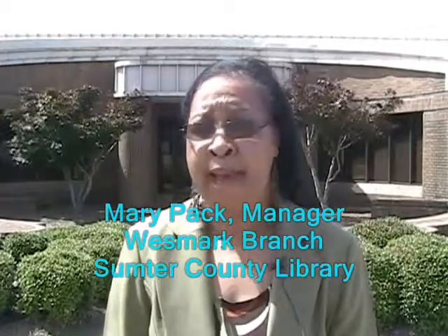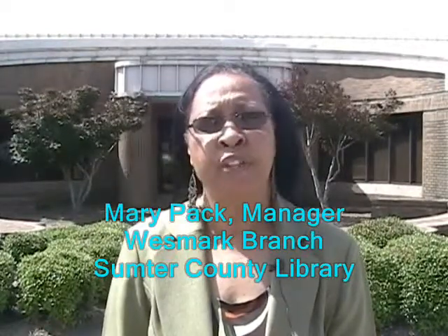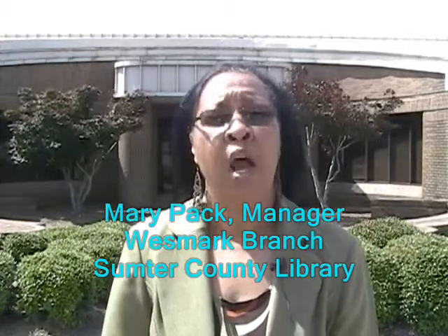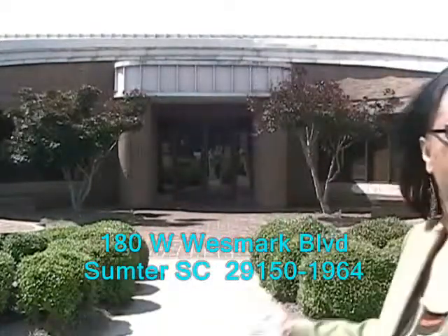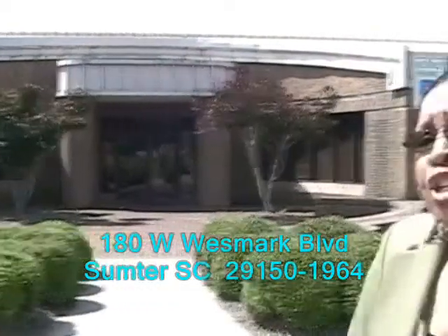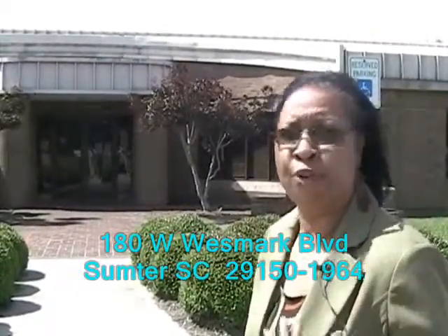My name is Mary Pack, Branch Manager of the Sumpton County Library, West Mock Branch. This is the West Mock Branch here that's behind me — let's go inside. I can give you a tour of what we have to offer you.